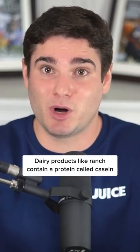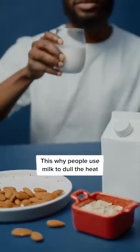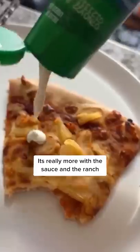Dairy products like ranch contain a protein called casein. This helps diminish the burning sensation in your mouth when eating food — this is why people use milk to dull the heat of something super spicy. That same effect is going on with pizza and ranch, but it's really more with the sauce and the ranch.